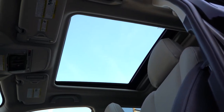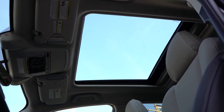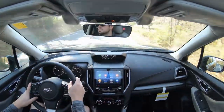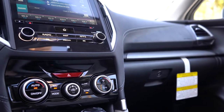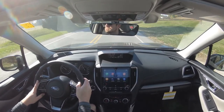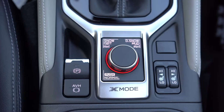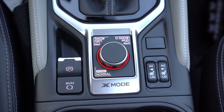A panoramic power moonroof comes with the Premium trim and up — impressive to find it that low in the lineup. Overhead LED map lights are standard on all trims, and there's an overhead sunglass holder as well. Dual-zone climate control comes with the Limited and Touring only. Just in front of the shifter there's an auxiliary port, two USB charging ports, and a 12-volt power outlet with some storage nearby. Behind the shifter is an electromechanical parking brake, and in the middle is the X-Mode dial.